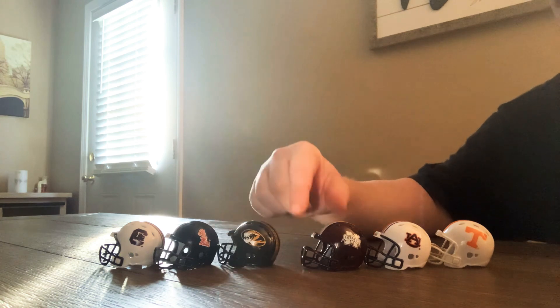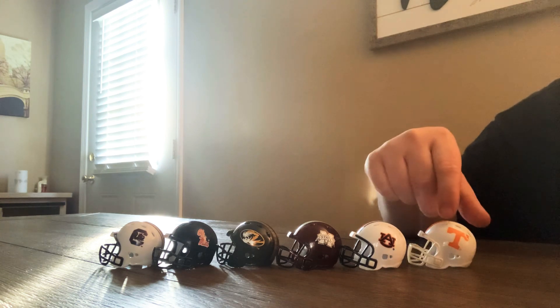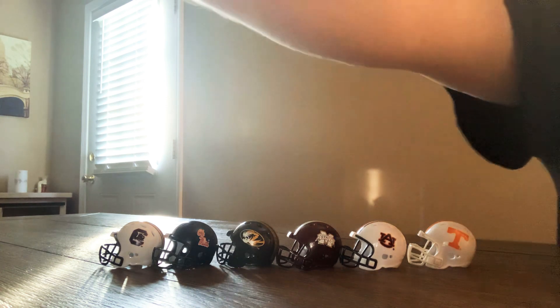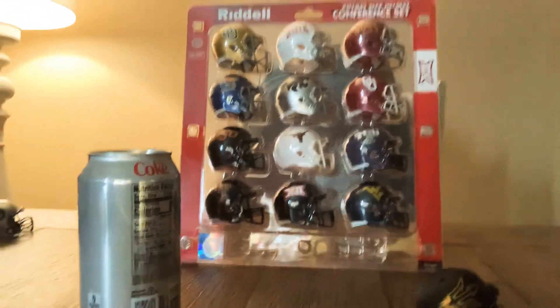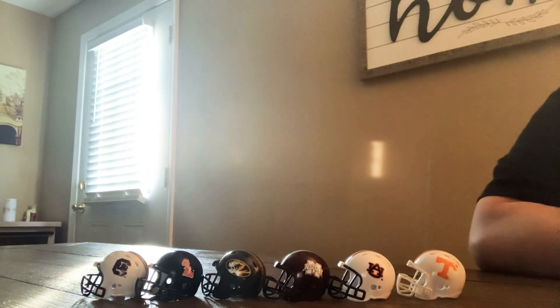So this is the 2018 Riddell pocket size helmet conference sets, the SEC set. I actually just got the new Big 12 set in — just got that bad boy in — so we'll be showing the Big 12 set off too. Can't go wrong with the SEC conference set. I'm going to do the Big 12 and Pac-12, and then I'm going to get into just my individual helmets. Thanks for watching.